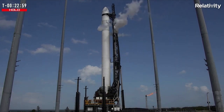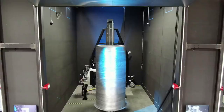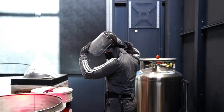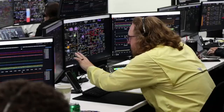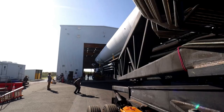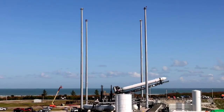The scrub came after an abort at T-70 seconds due to oxygen temperatures in the rocket's second stage being outside of normal limits, but they were able to resolve the issue and continue countdown until the call to scrub. Relativity said that today's launch attempt for GLHF Terran-1 was scrubbed due to exceeding launch commit criteria limits for propellant thermal conditions on stage 2. They also pointed out that when using liquid natural gas, the methane needs time to get to the right concentration, which is why the next attempt would be a few days later.